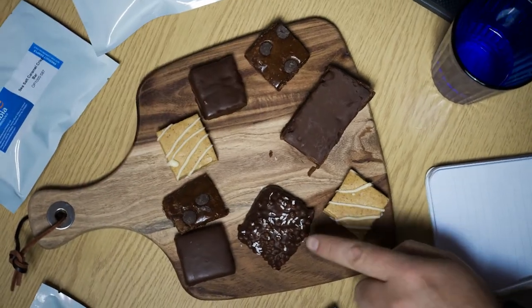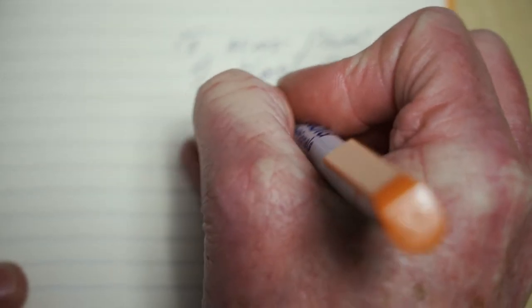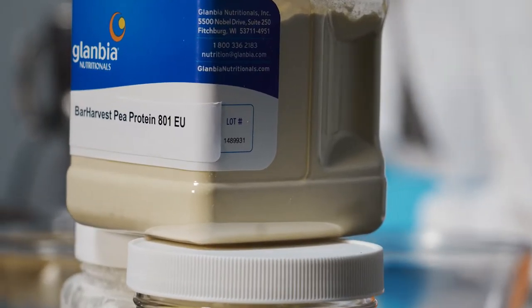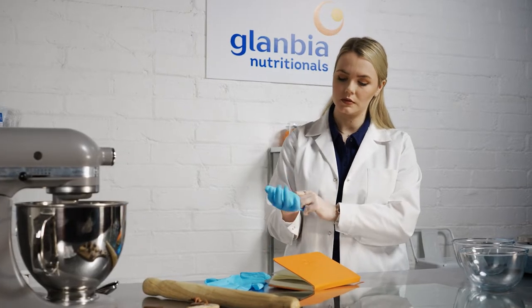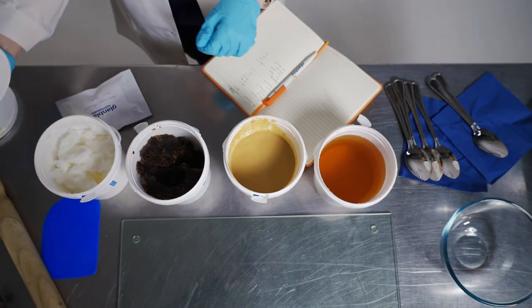Getting it to taste great was absolutely the biggest challenge. To get a neutral tasting vegan protein is super difficult — we've been on the hunt for that for four or five years. Bar Harvest, which is the pea protein, contains elements which actually make it softer, which is key and very different to other protein bars on the market. The texture is phenomenal.